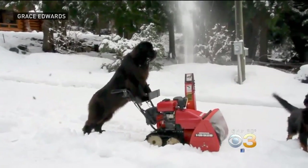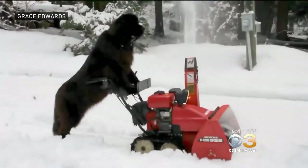The only ones dealing with snow — check this out. Look at this dog. Have you ever seen one use a snowplow before?